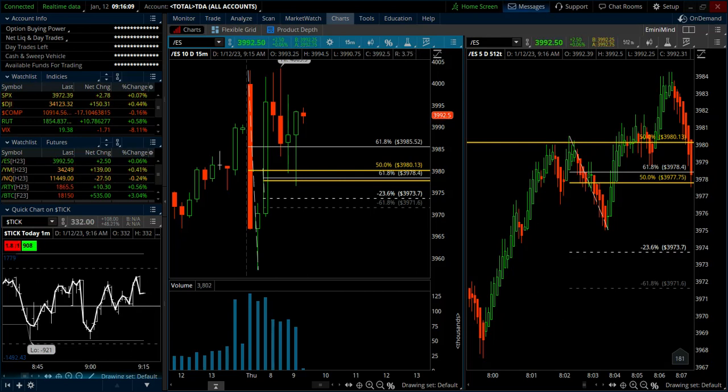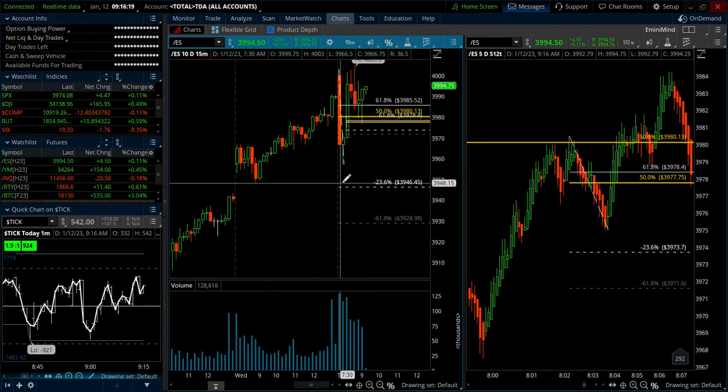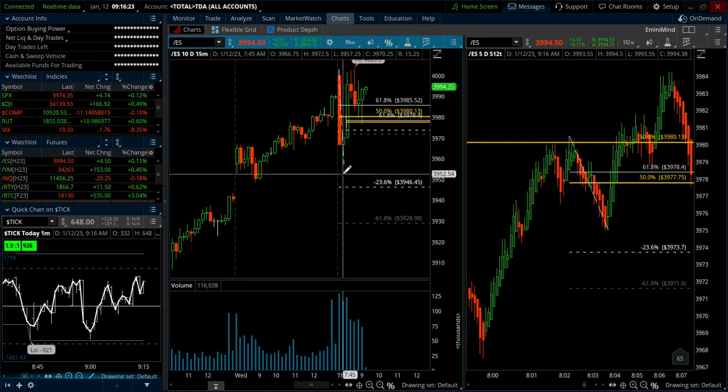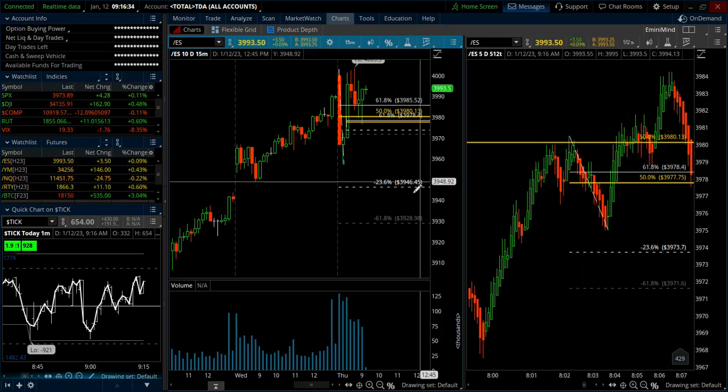Hey there, Trader Tim from E-miniMind and I'm doing a trade recap here. It's Thursday the 12th of January. I wanted to run through my trades for the week thus far. It's a little bit earlier in the day than I would normally do the videos, but I wanted to get the video put together. I wanted to run through my ES trades for the week, and I made a little bit of a mistake today. I'll talk about the 15-minute opening range breakout as well.